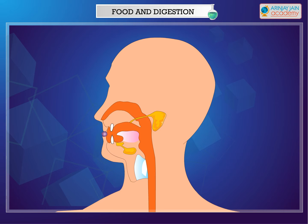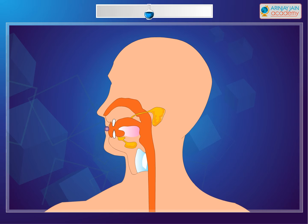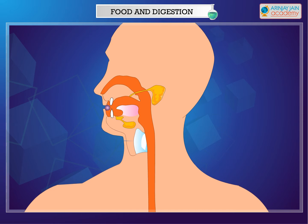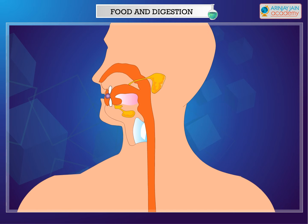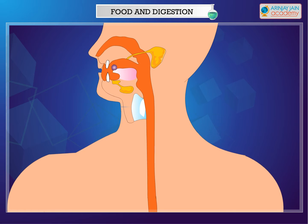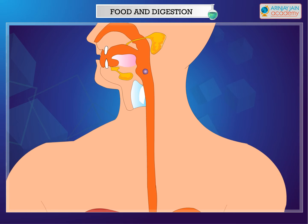The process of digestion begins in the mouth itself. The food that we eat gets broken down by chewing. While chewing the food, the saliva present in our mouth mixes with the food. It makes the food soft and easy to swallow.